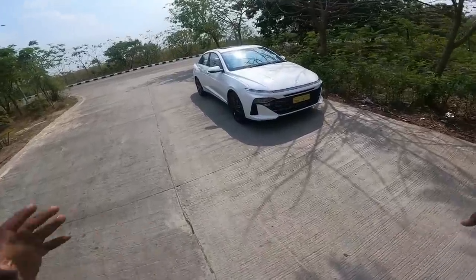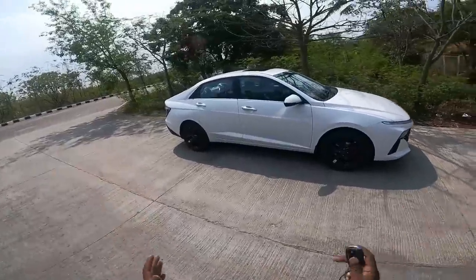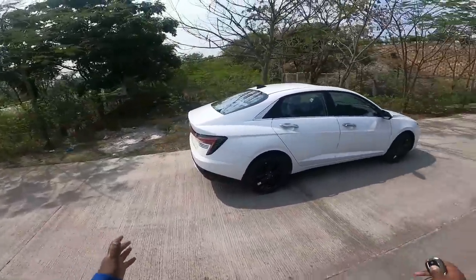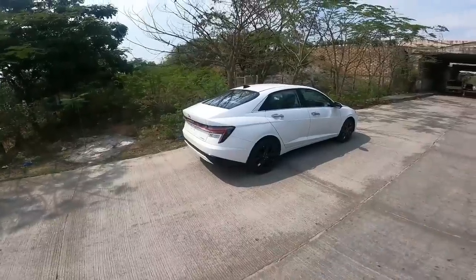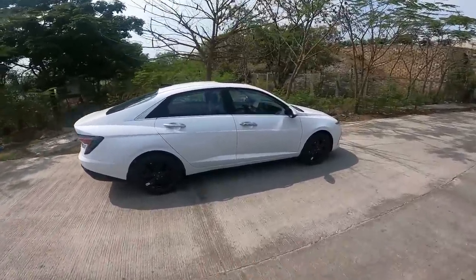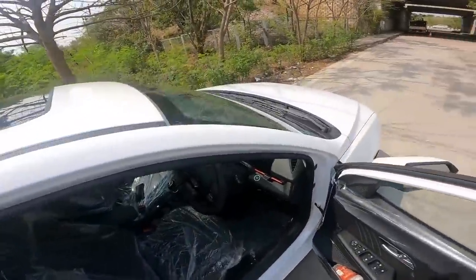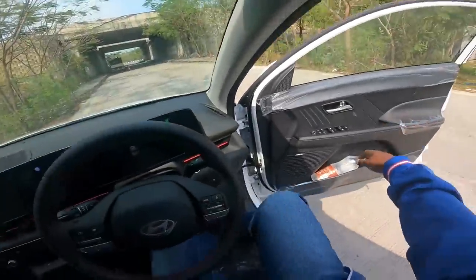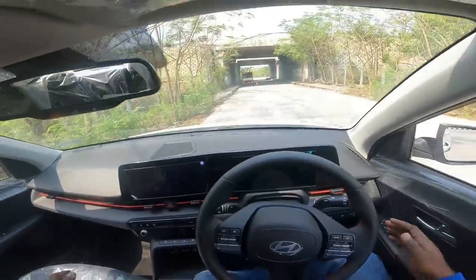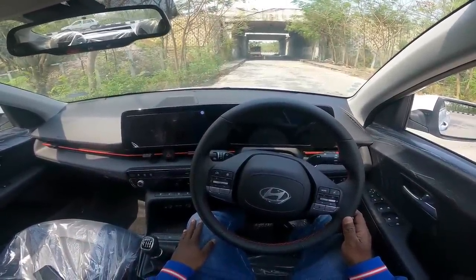Hi guys, I'm super excited and all pumped up to present the all-new 2023 Hyundai Verna — the hottest sedan in town just became more kick-ass than ever before. This is where Fast and Furious meets Need for Speed, where Jeremy Clarkson meets Chris Harris, where the style of MJ meets the power and intensity of Eminem.